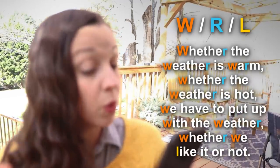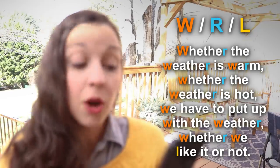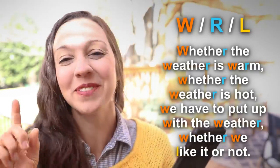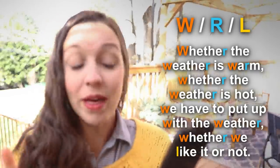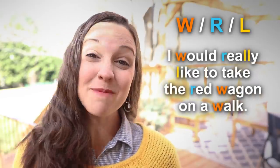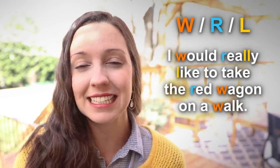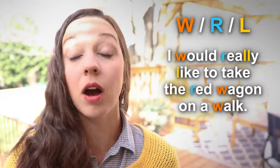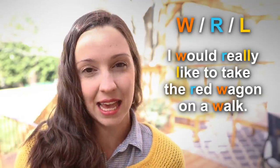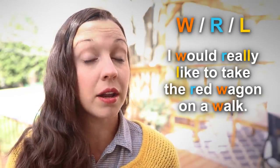And the last WRL tongue twister: Whether the weather is warm, whether the weather is hot, we have to put up with the weather, whether we like it or not. I love this — it's a little rhyme too. Let's try it one more time: Whether the weather is warm, whether the weather is hot, we have to put up with the weather, whether we like it or not. Let's make this practical: I would really like to take the red wagon on a walk.